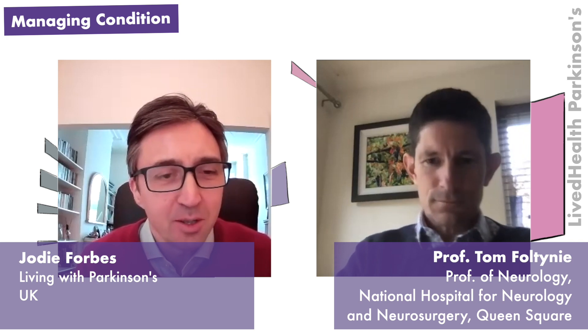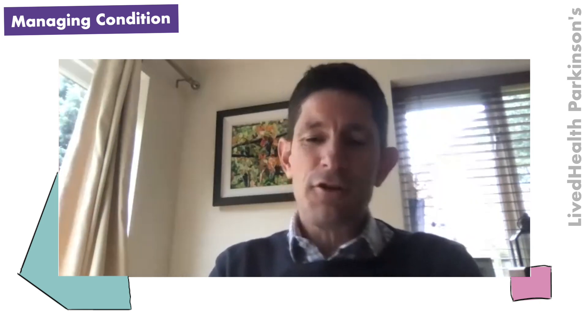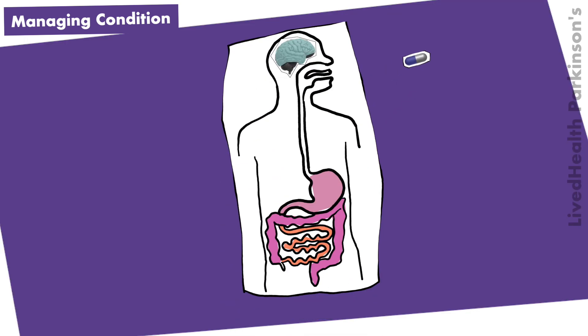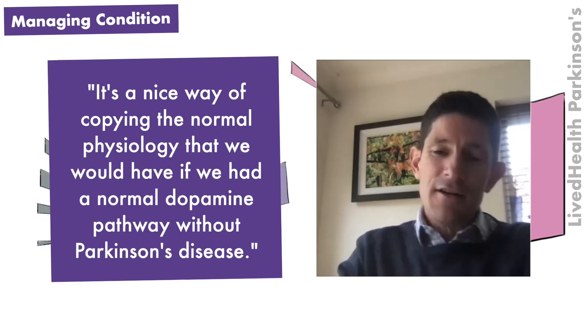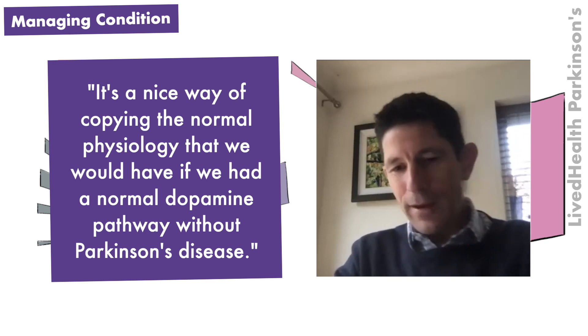The mainstay of treatment for Parkinson's is levodopa replacement. This therapy was developed in the 1960s and is still the most physiological way of restoring what's lost in Parkinson's, which is the loss of normal dopamine signalling. Levodopa is given by tablet, absorbed in the small bowel, circulates in the bloodstream, gets taken up into the brain into the surviving dopamine cells, and is converted into dopamine, which is then released as and when you need it for normal movement.